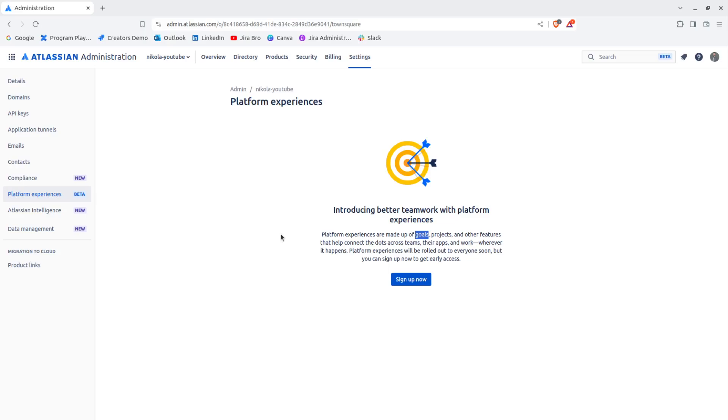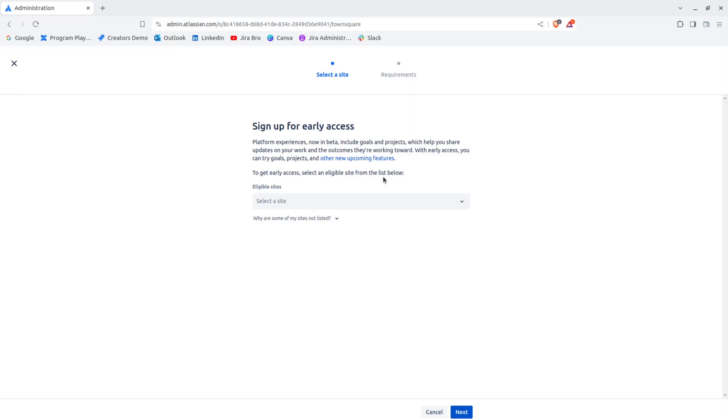When you go to the administration of your organization, go to Settings, and select Platform Experiences. You're going to have the option to sign up. Click on this, and you'll also get the option to choose your site. I'm going to be choosing this one.